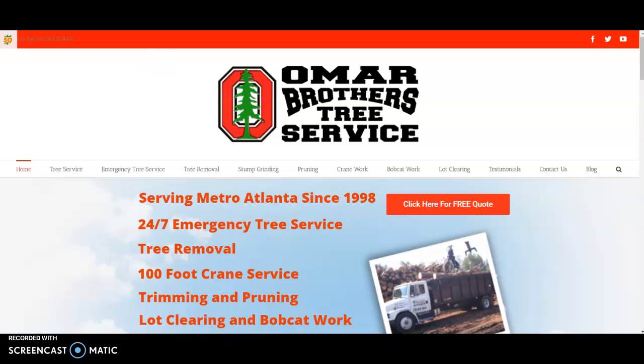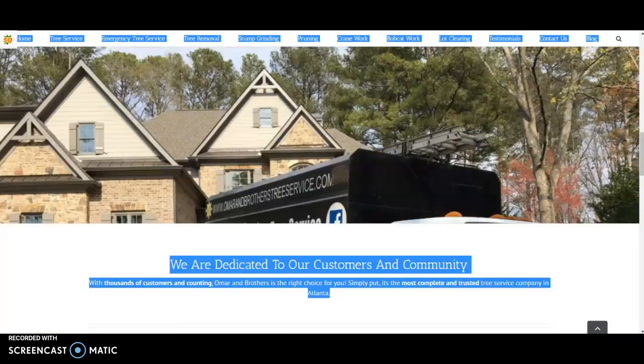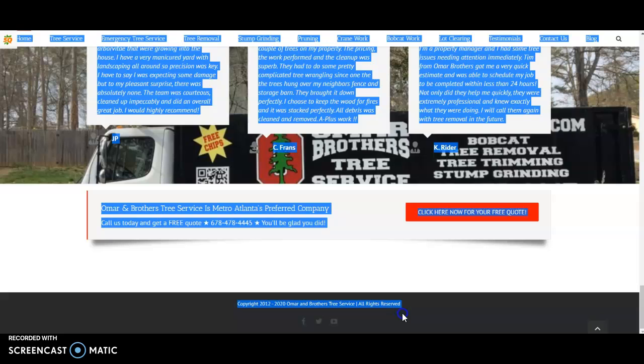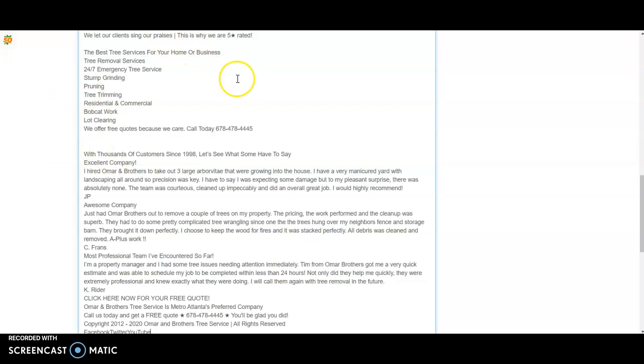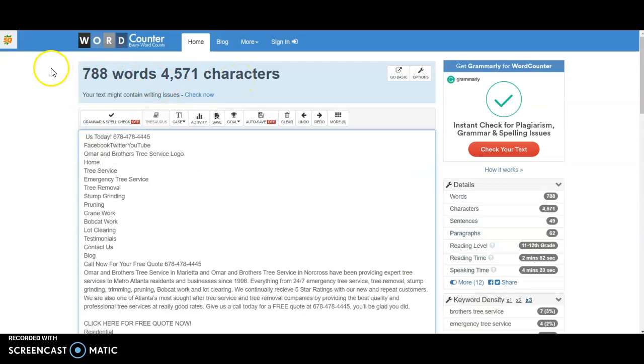So on to the three things that can help your company. What Google really cares about when it comes to ranking on the first page and deciding where you land is all that highlighted text you saw — we call that content.